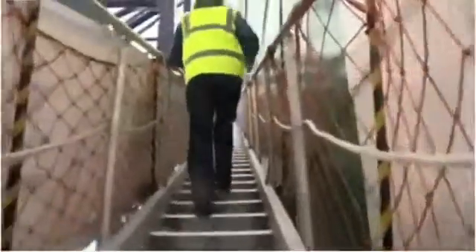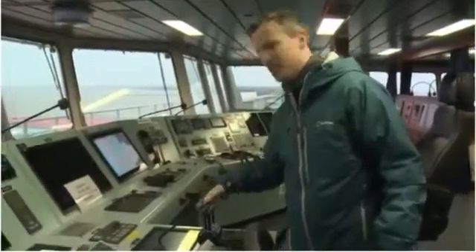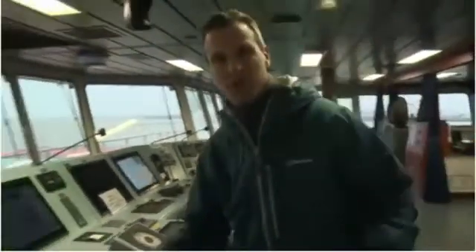It might be the world's largest container ship, but you still steer it like a mini metro. It's got all the other things you would expect as well — a compass, dead slow stop, telling the engine room what to do. But it's out here where the real action is going on.